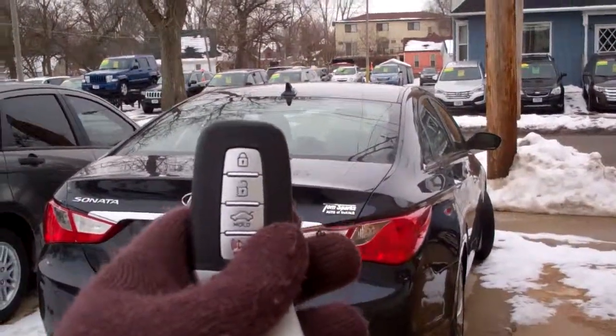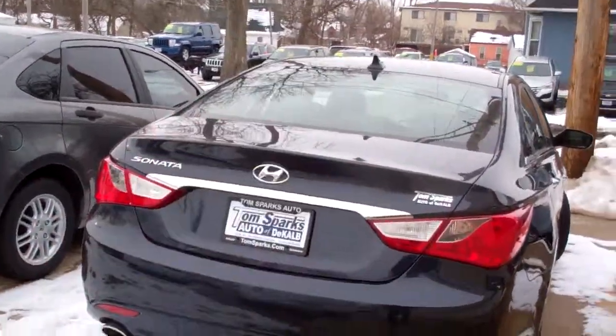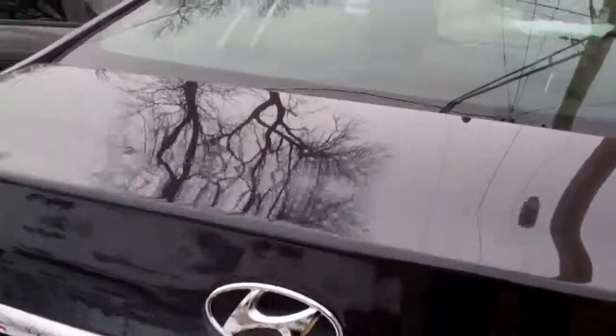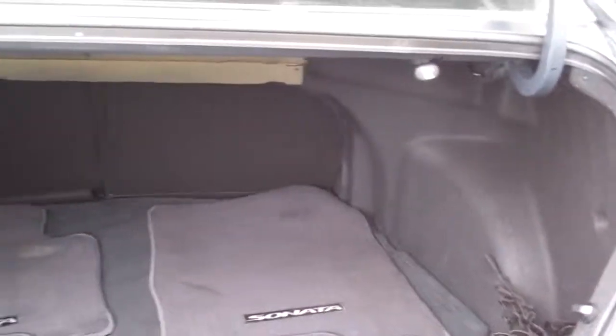The car does have proximity keys, so that means you just walk up to the car and you don't have to push a button if you don't want to. Kind of like this — there's a little pad under here, and you just push that little thing there, and it senses your remote in your purse or your pocket, opens right up.